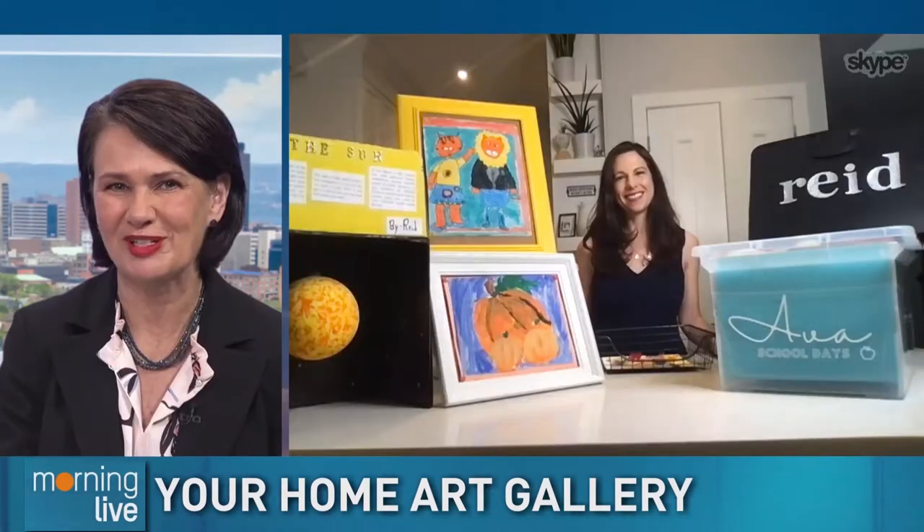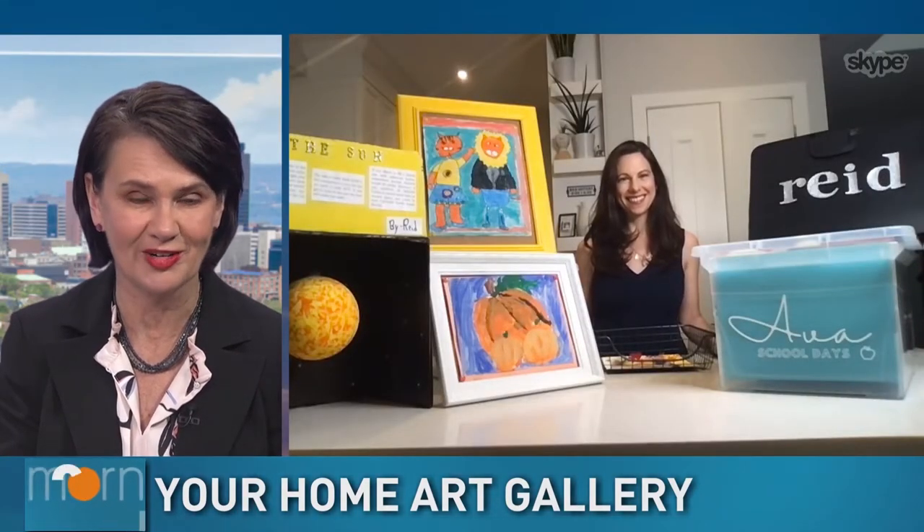Have a budding Picasso at home and need a little help curating that collection? Home organization expert Christina Campbell shows us how she keeps her at-home gallery in check.